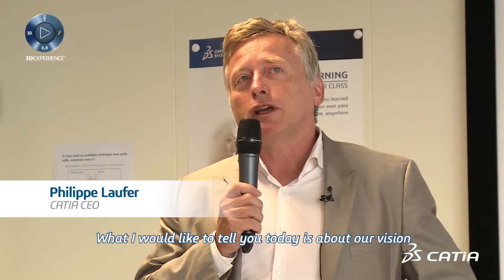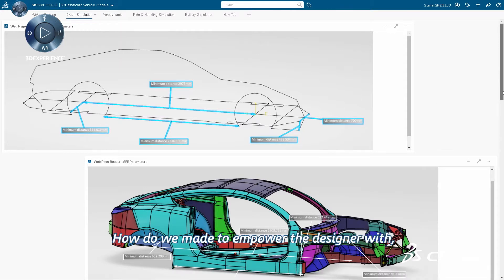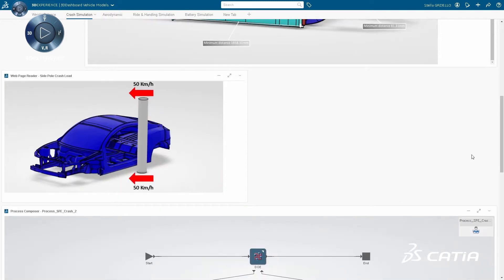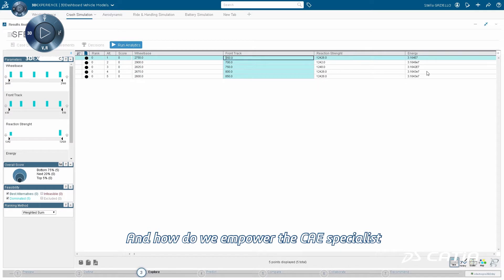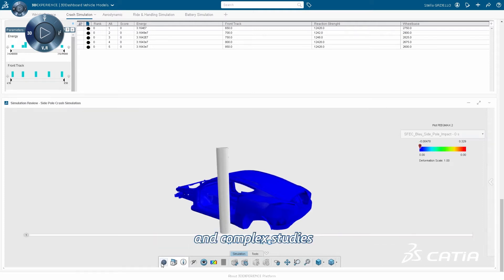What I would like to tell you today is about our vision — how engineering will look like in one year, three years, six years from now. How do we empower the designer with CAE-based robots? And how do we empower the specialists, the CAE specialists, to do even more expertise and complex studies?